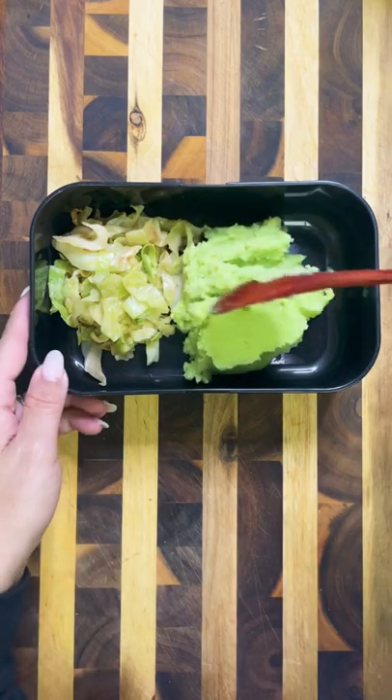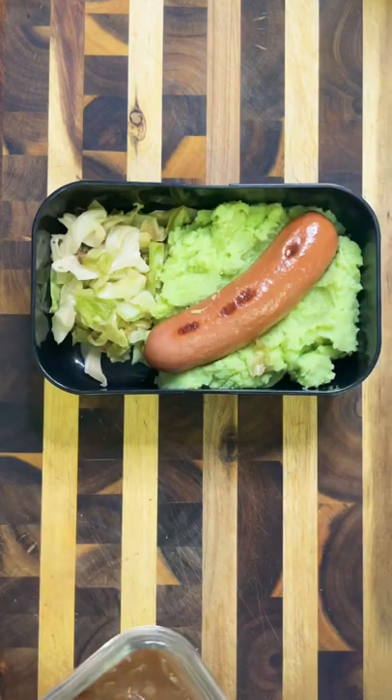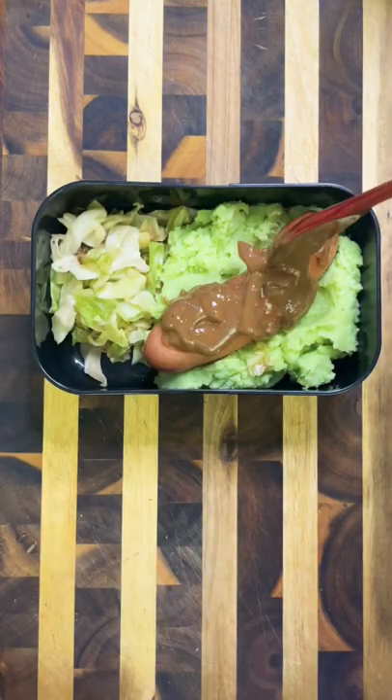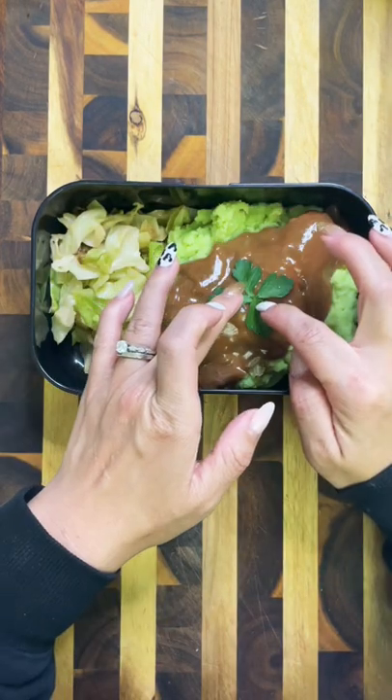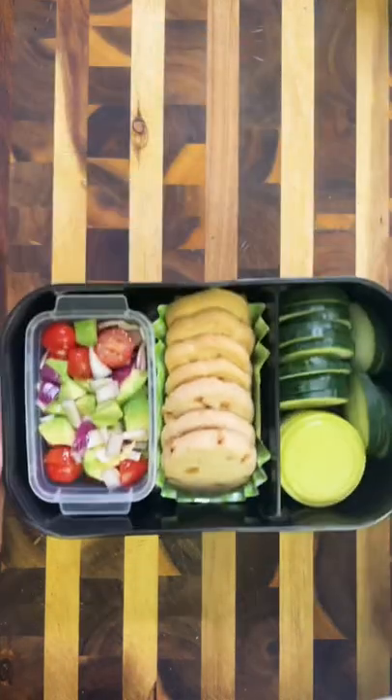The first thing I packed in was some sauteed cabbage. Then I'm adding my mashed potatoes that I added some green food coloring to — I don't know if that's kind of weird, but it was really fun to make and it turned out really green. Of course, you can't have bangers and mash without the sausage, and after placing it in there, I topped it with some gravy.